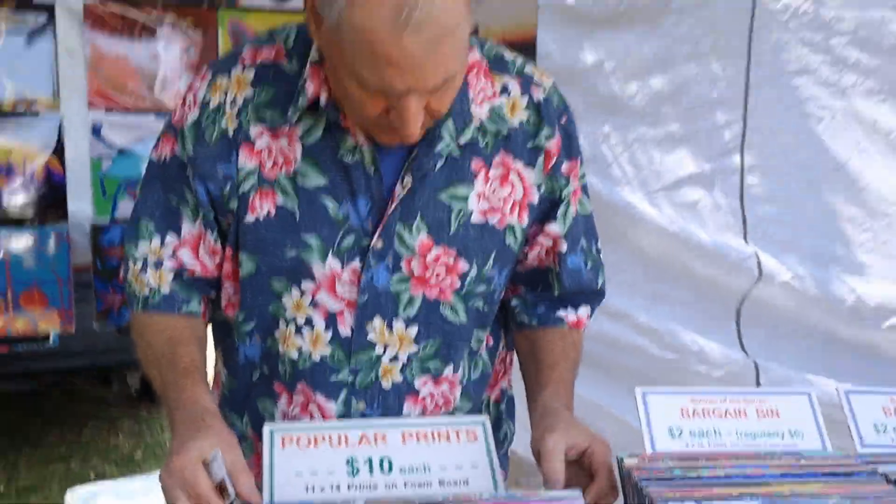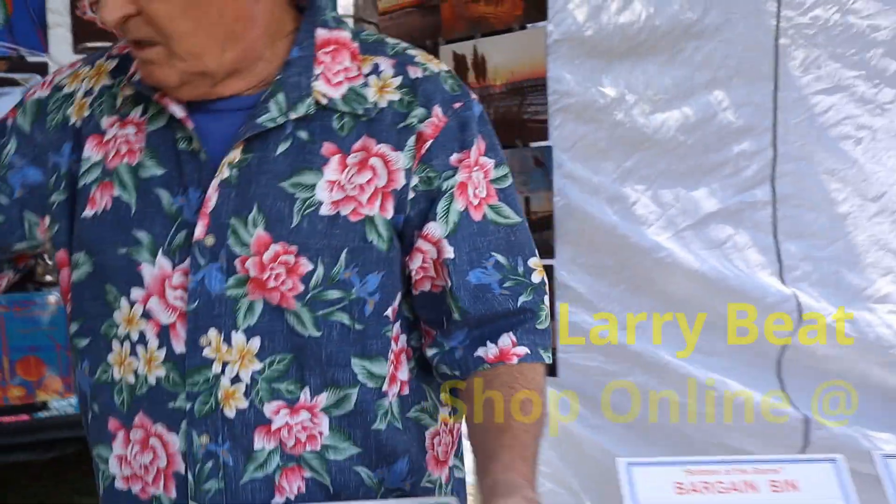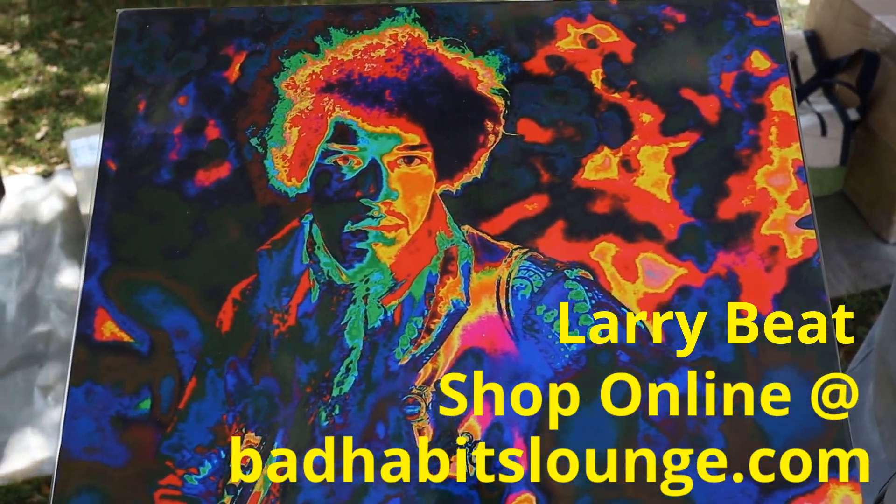I do have another Hendrix picture. I don't know if I have it out here. Oh, here, look at this one. Oh, wow. I haven't seen that. Now this is one I actually went on the internet to get, and whenever I take a picture from the internet...